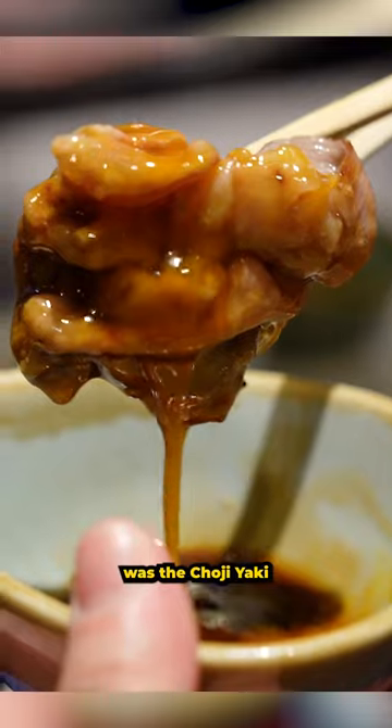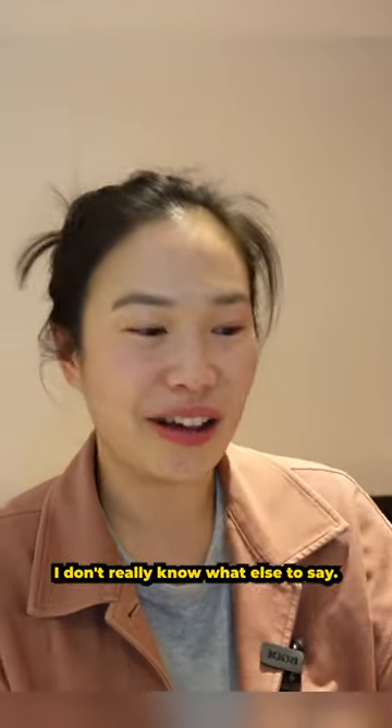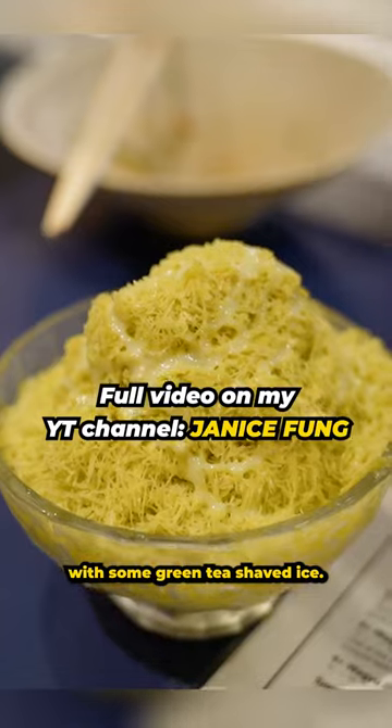Some of the highlights was the Choji Yaki — it's amazing, I don't really know what else to say. We also had a menchikatsu with cheese and a mazesoba. We ended the night with some green tea shaved ice.